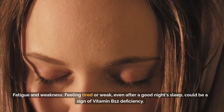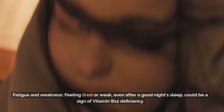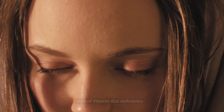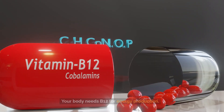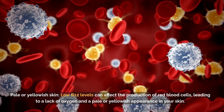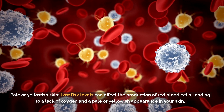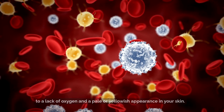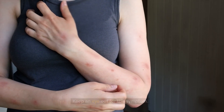Fatigue and weakness: feeling tired or weak, even after a good night's sleep, could be a sign of vitamin B12 deficiency. Your body needs B12 for energy production. Pale or yellowish skin: low B12 levels can affect the production of red blood cells, leading to a lack of oxygen and a pale or yellowish appearance in your skin.